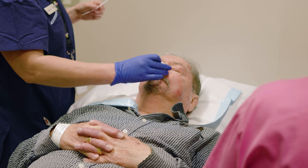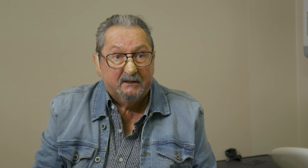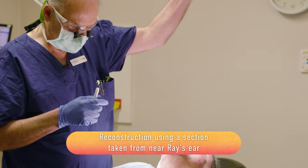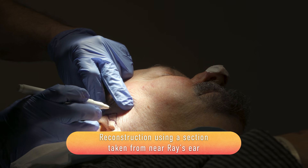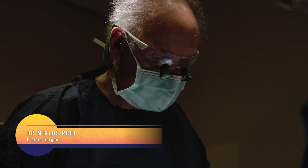I walked in here at 7:30 and it's 11:30 now and it's all over — Red Rover. I reckon that's pretty good. I'll go home, put my feet up, and come back in a week's time to have another look at it. That's just really simple.